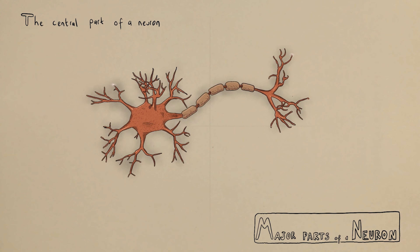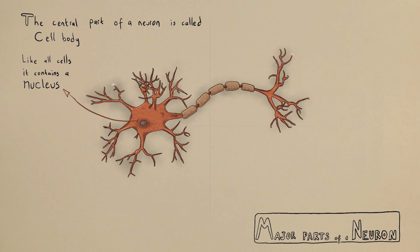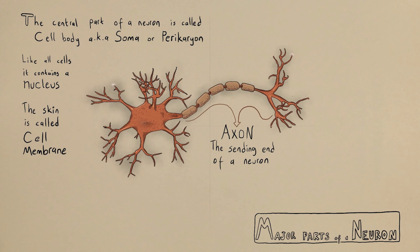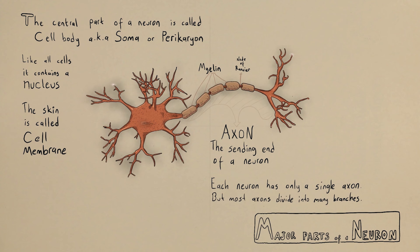The central part of a neuron is called the cell body. Like all cells, it contains a nucleus which regulates the cell's functions. The cell body is also known as soma or pericaryon. The skin that surrounds the cell is called the cell membrane. The sending end of the neuron is the axon, along which signals travel to other neurons. Most axons are covered with myelin, a fatty substance that helps impulses efficiently travel down the axon. Each neuron has only a single axon, but most axons divide into many branches.